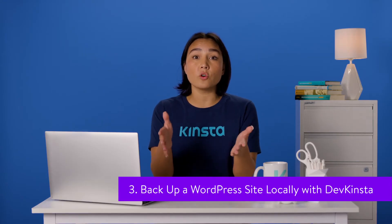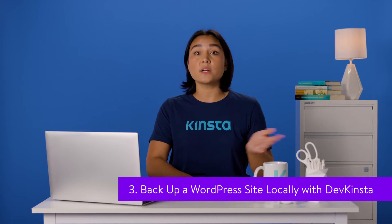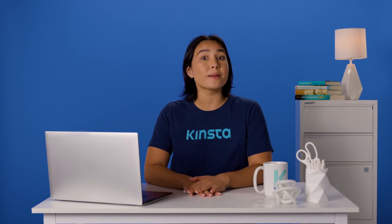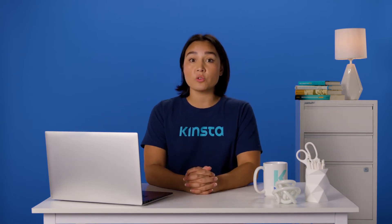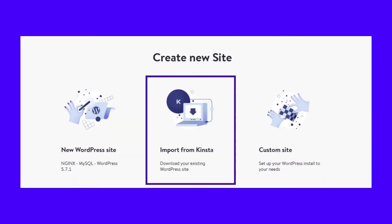DevKinsta is a free local WordPress development tool that anyone can use. It's perfect if you want to test new projects locally, work on plugin or theme development, and more. If you're a Kinsta user, you can connect DevKinsta with your hosting account and use it to back up your local WordPress sites. To do so, open DevKinsta and select the Import from Kinsta option under Create New Site.